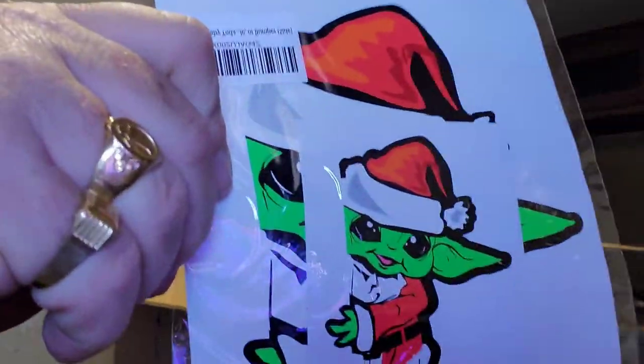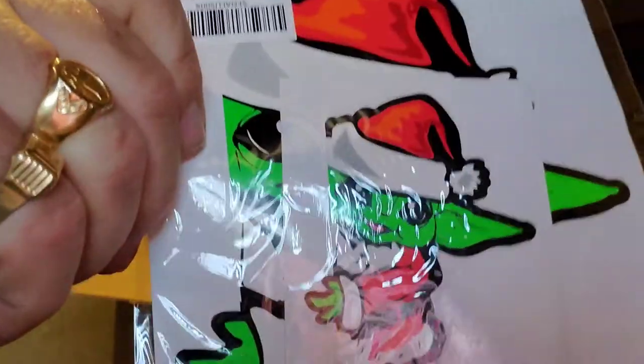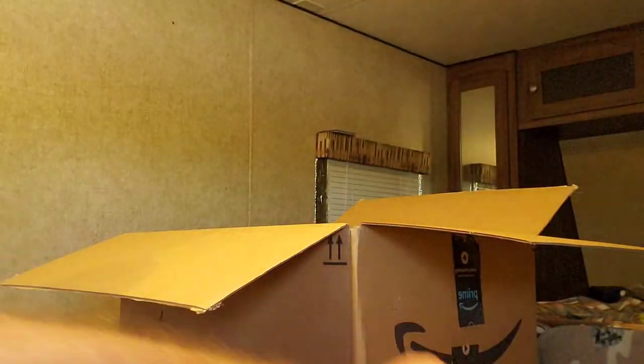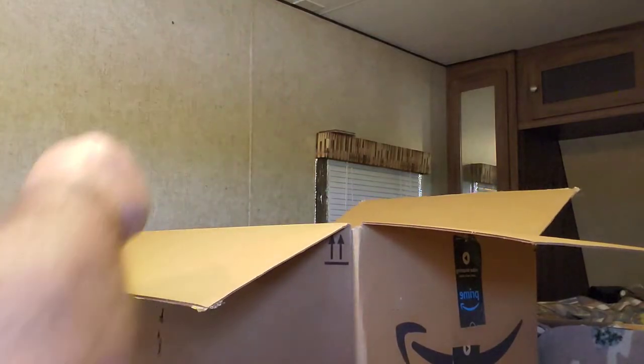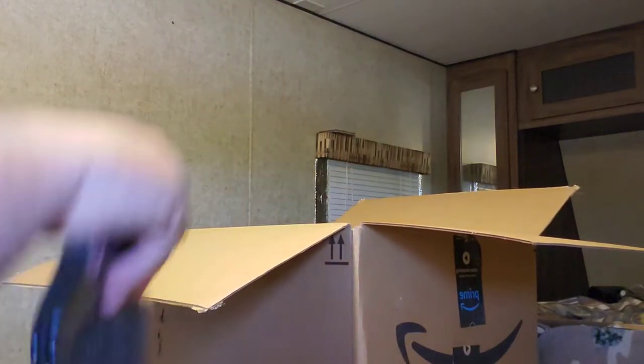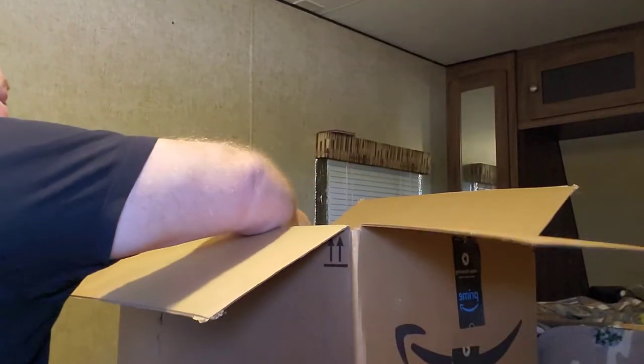Y'all familiar with this? I think my nephew Benjamin's all over that. There's all kinds of stuff in here. More blank mouse pads — another one, and another. So there's some computer-related stuff in here.